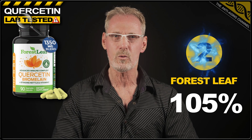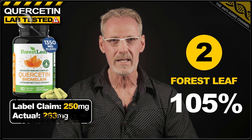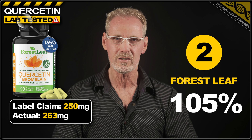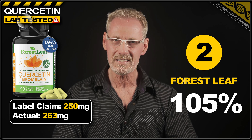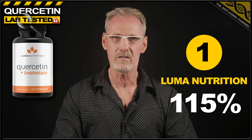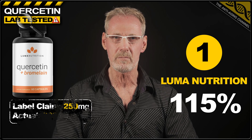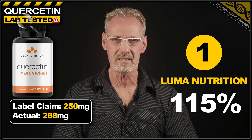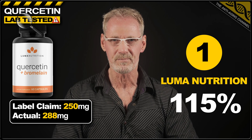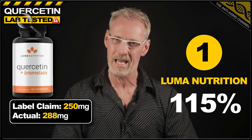And in second place, we have quercetin from Forest Leaf. The 250 milligram label claim was exceeded by 5%, delivering an average of 263 milligrams per capsule. And lastly, today's winner, based on milligram content, is quercetin from Luma Nutrition. The product had a label claim of 250 milligrams, but delivered an extra 15%, with each capsule containing an average 288 milligrams. So well done, Luma Nutrition. Just a pity about the unnecessary capsule fillers.